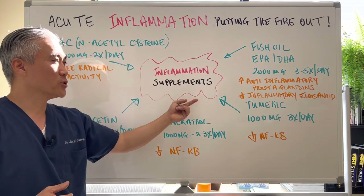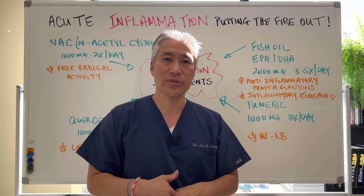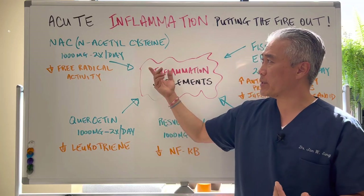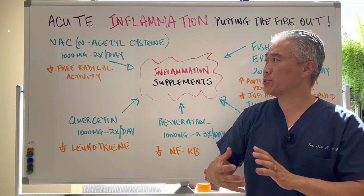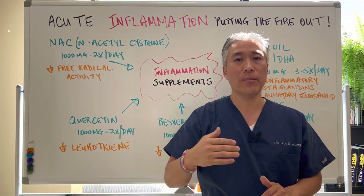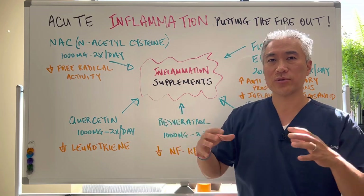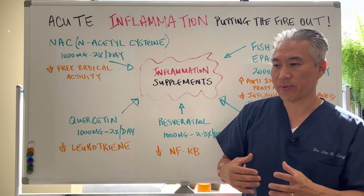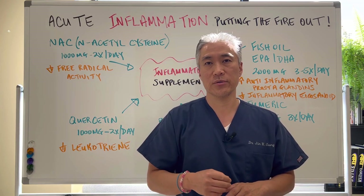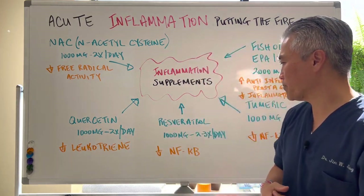These supplements can also be utilized for people who have chronic inflammation in smaller doses. So if I recommend 1,000 milligrams twice a day, for chronic inflammation or maintenance you can use 1,000 milligrams once a day or 500 milligrams twice a day — reduce the dosages. If you have chronic health issues, you probably want to work with a healthcare provider who can fine-tune the dosage for you.